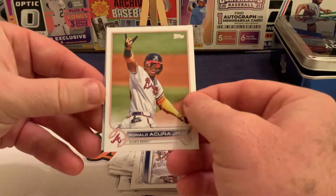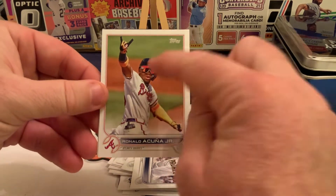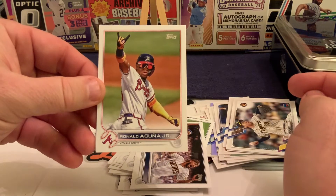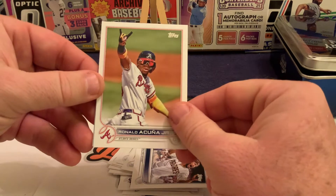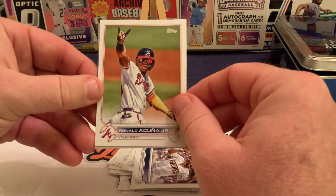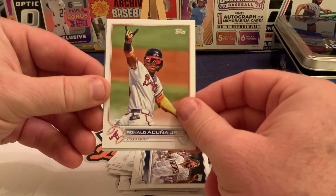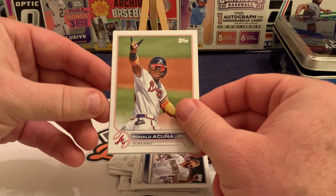Let us know what you think in the comments section. If that Acuna is a short print, it might have saved the day — I'm not sure we got enough out of the Japanese stuff or the other things to make it worth our while at 40 bucks for one of these tins. This guy here might be the one. Have a great day everybody, thanks for watching, and be sure to support our channel — we appreciate all your time watching.